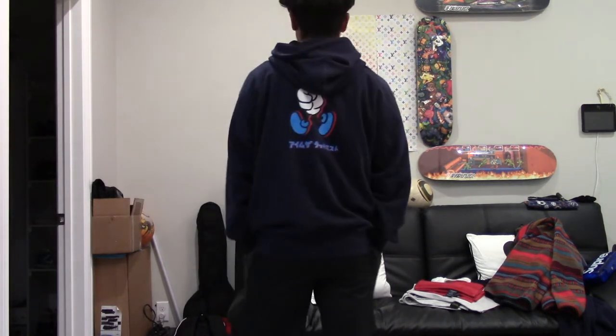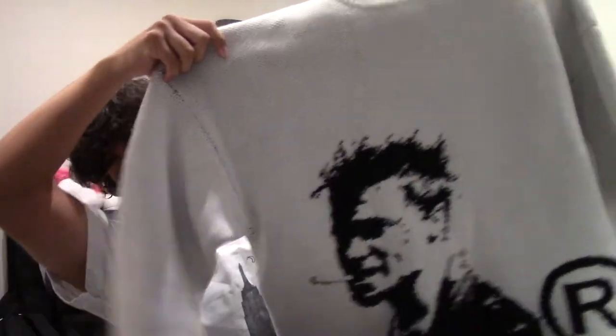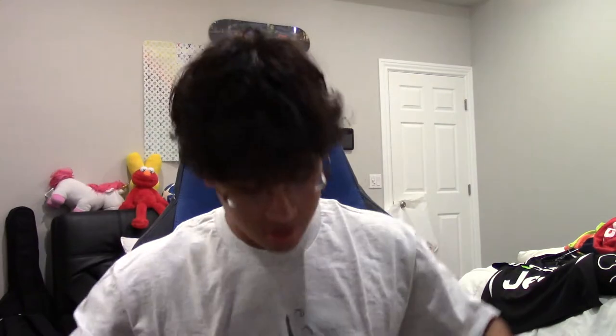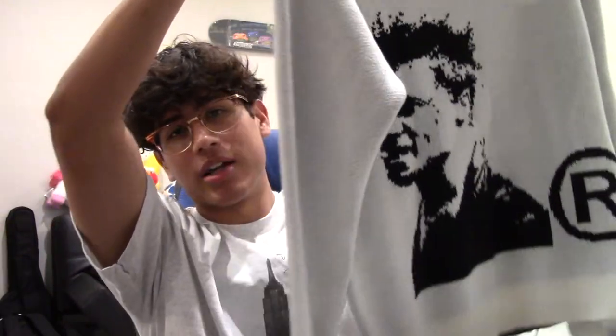Moving on to outerwear and sweatshirts. First up, another Verdi x Uniqlo collab — on the front it says 'I'm the luckiest,' and on the back there's a little peace sign with some lettering under it. Next, a popular item on the channel: another Brad knit. I wanted the first one when it originally came out in early 2019 but had to get other stuff first. Just like the black one — great detail, great quality.